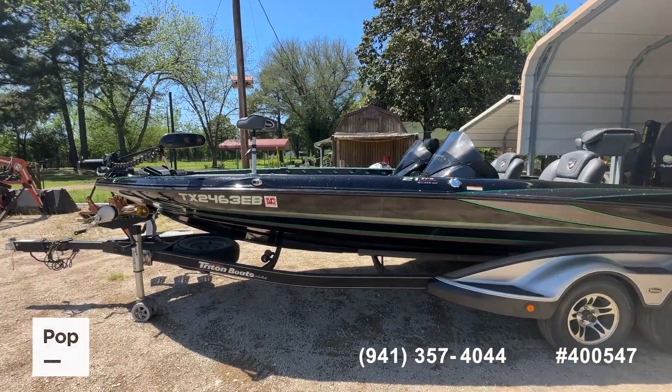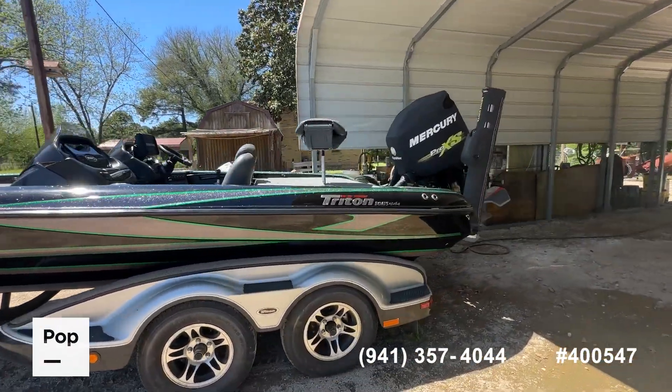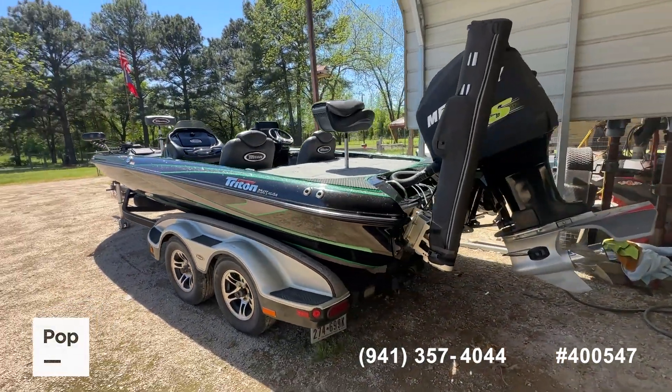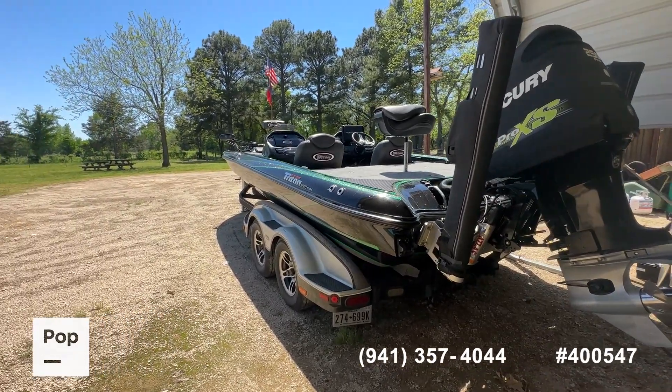If you want to see more details, head on over to the link in the video description to the website at PopSales.com — there you're going to see a lot more pictures. We'll go ahead and hit all the high points here, and show you the engine running.